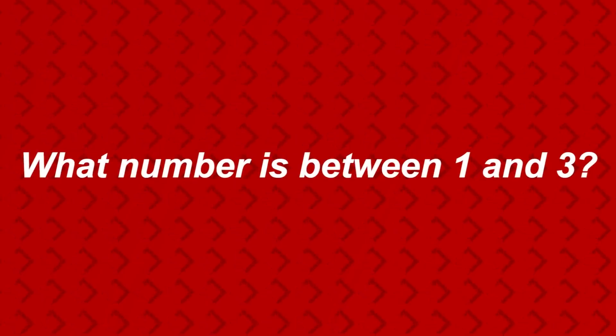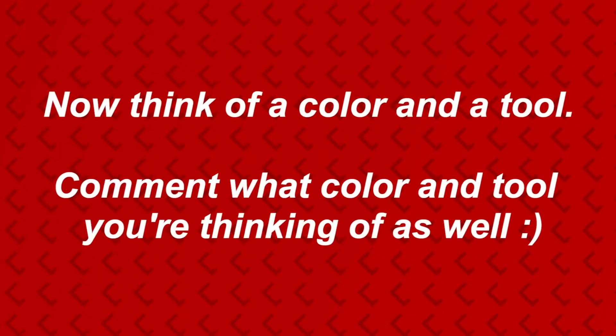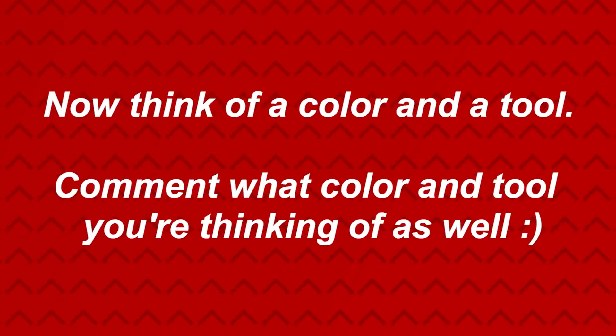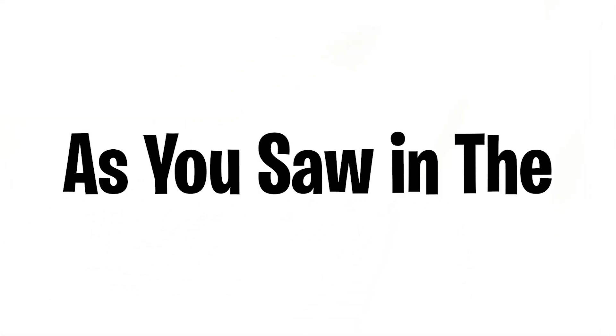I will now read your mind. Answer these questions out loud: What day is Christmas? What number is between one and three? What are hamburgers made of? What side of the road do Europeans drive on? Now think of a color and a tool — were you thinking of a red hammer? If so, I just read your mind.